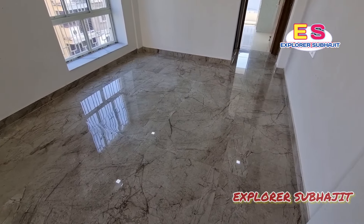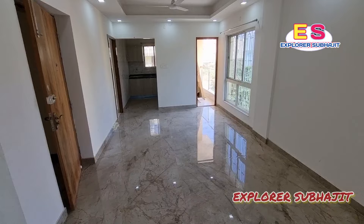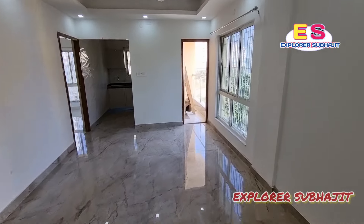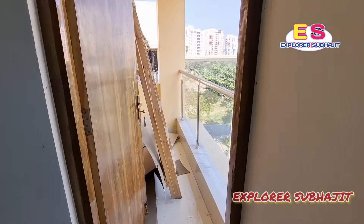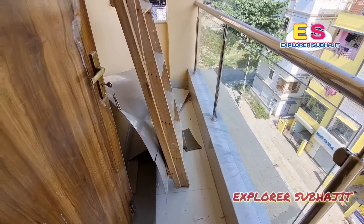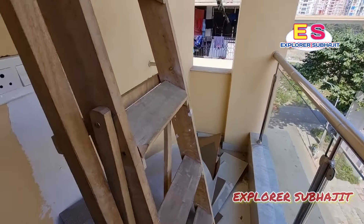This is the massive living-come-dining area. This is the living-come-dining area. You can see the flat. This is the floor. This is the balcony. This is the balcony — this is the main area.